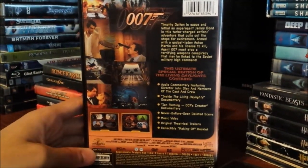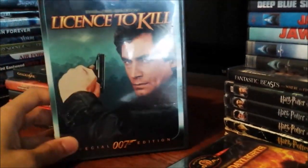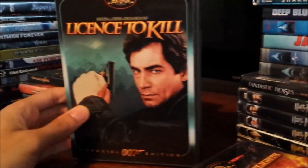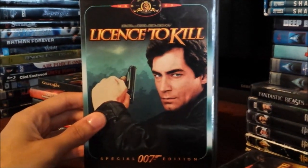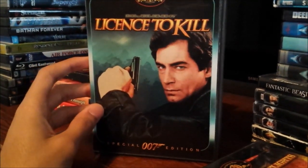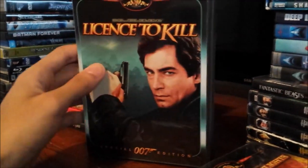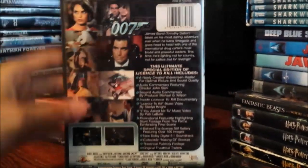The next special edition DVD I have is License to Kill. I bought this version because this is the only one that cuts up all the graphic parts — this is literally the most graphic James Bond film released up until other Bond films in the Daniel Craig era. But yet again, this is a really fun movie, and this movie also turns 30 years old — any movie from 1989 turns 30 years old. Pretty good movie, I really enjoy it, it's pretty underrated. Here's the back side.